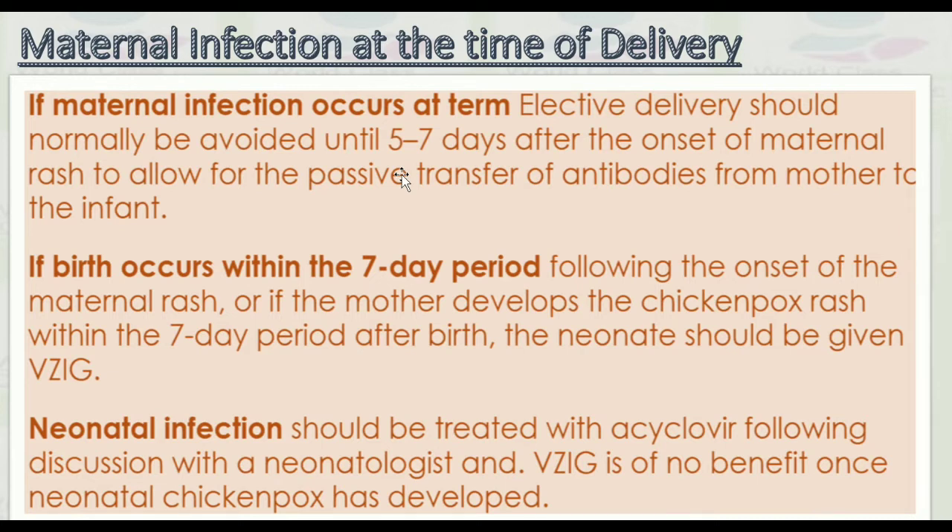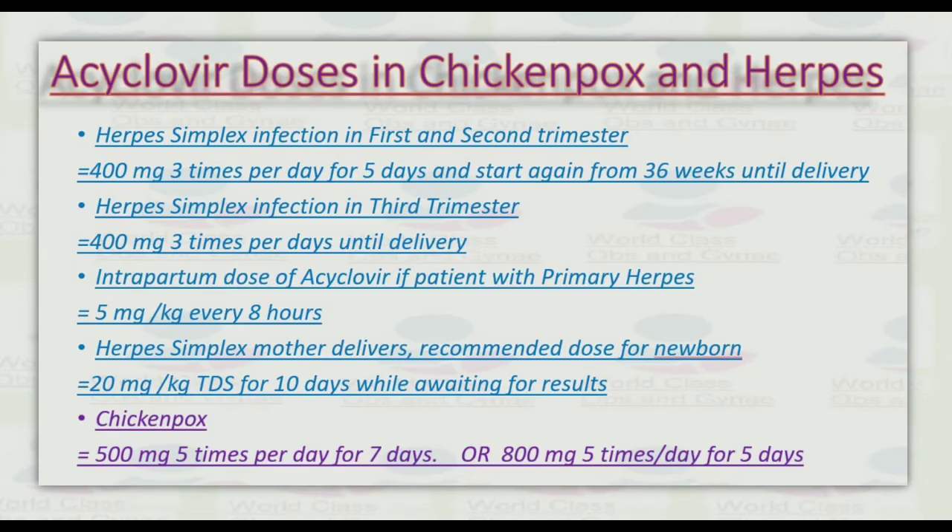If the birth occurs within seven days following the onset of the maternal rash, or if the mother developed a chickenpox rash within seven days after the birth, the neonate should be given varicella zoster immunoglobulin. Neonatal infection should be treated with acyclovir following discussion with a neonatologist. Varicella zoster immunoglobulin is of no benefit once neonatal chickenpox has developed.